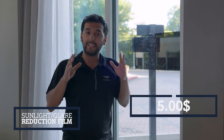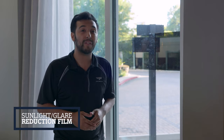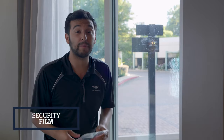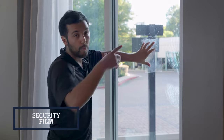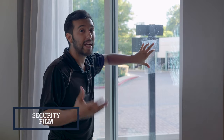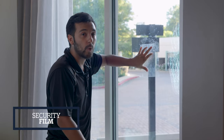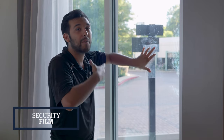The last film we'll cover is security film — not as commonly installed, typically used on commercial buildings. This is a very thick film, like laminate — it can be 5 to 10 times thicker than standard solar films. Once installed and dried, it makes the glass much stronger. It's designed to strengthen the glass in case of a burglary attempt and during natural disasters like hurricanes. When something hits the window, instead of shattering and falling to the floor, the film holds the glass together and gives it overall more strength.